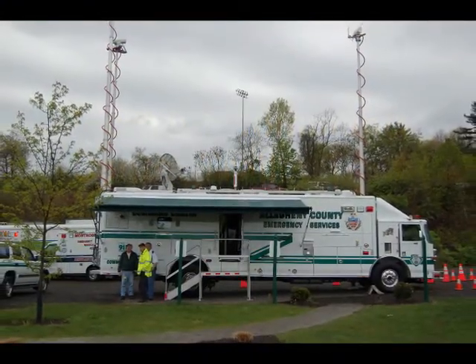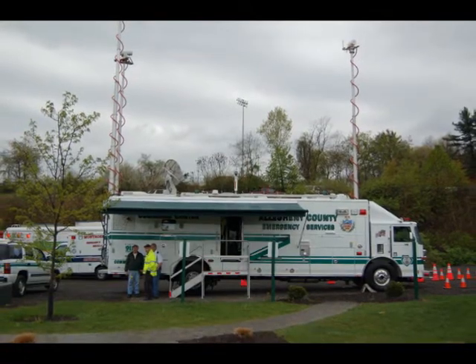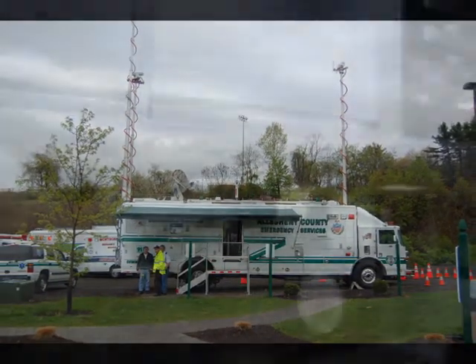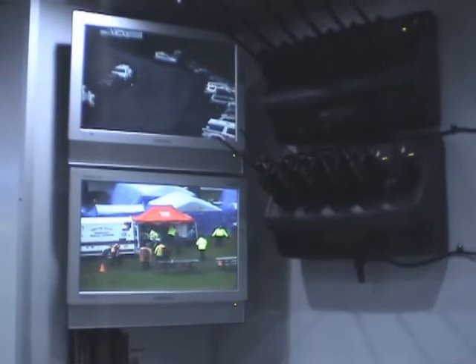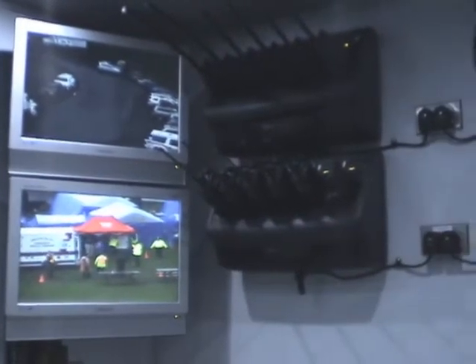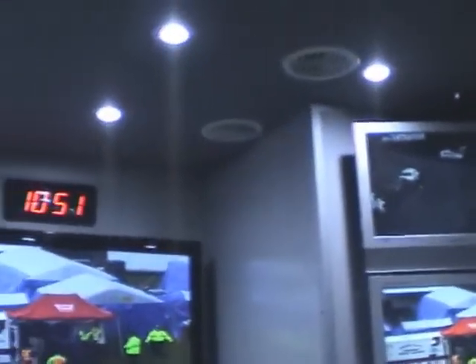In this particular room, it's a nine-position emergency operations center. It can be used predominantly for planning and developing plans as you would in a situation room. Additionally, we have weather monitoring capability and situational awareness. We have various cameras that we can control from here. Right now we're watching the triage point — the red tent — and we can also watch the parking lot and security.